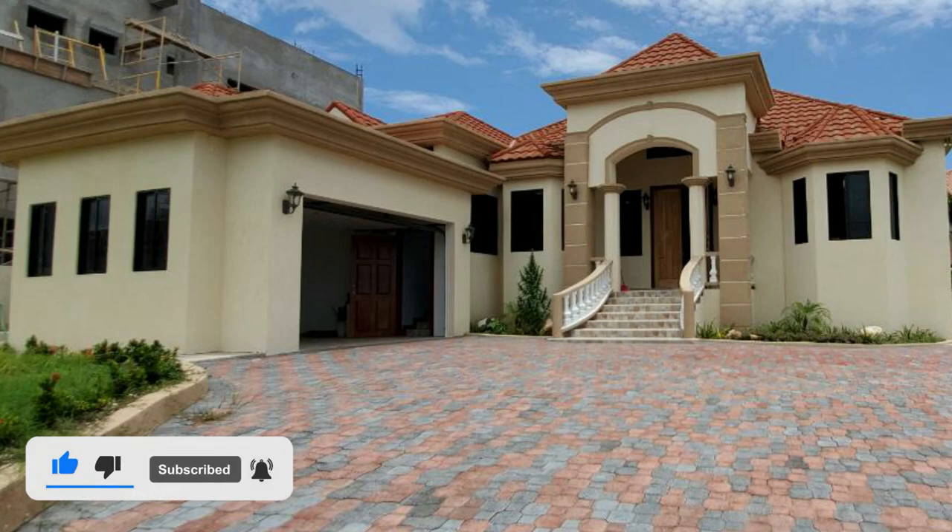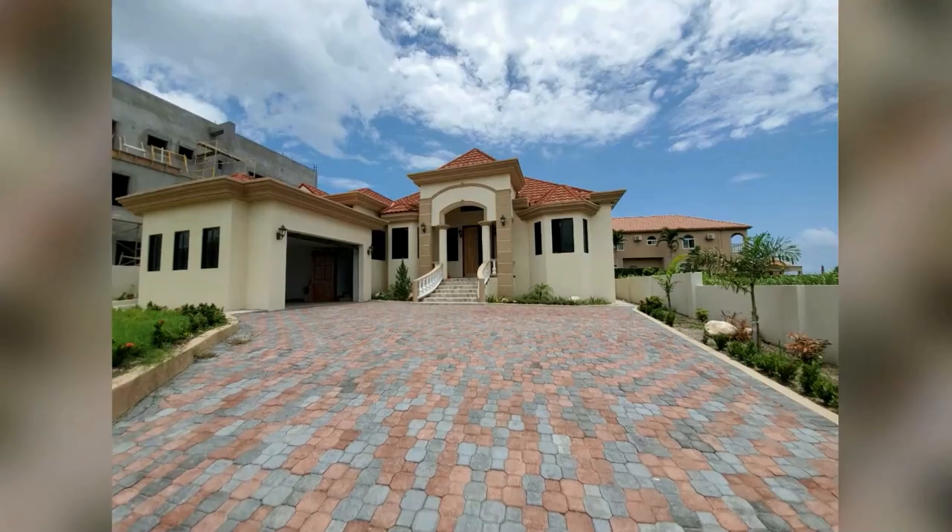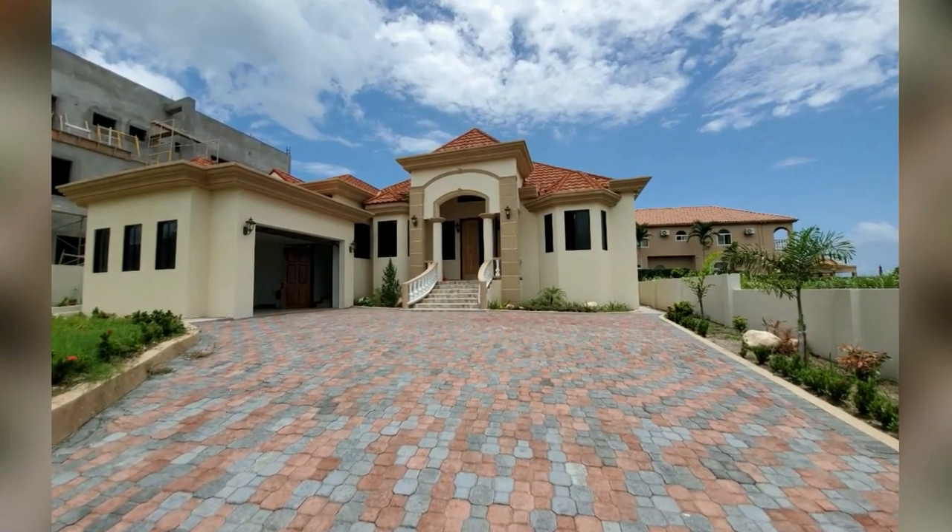If you're interested in this property, a link is down in the description for the listing and the contact number for the sales agent. This is the front of the property — this is the driveway, and you can see the garage to the left.